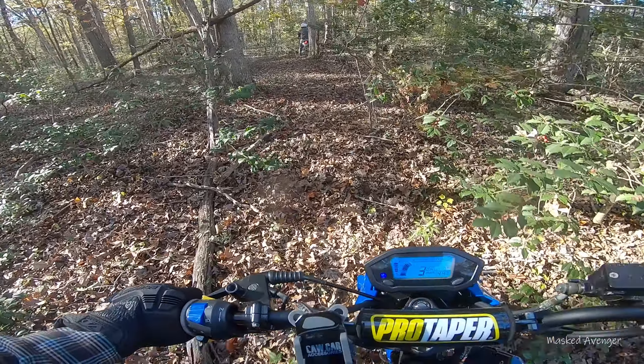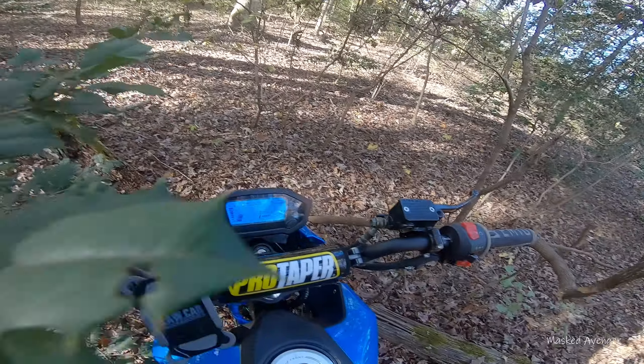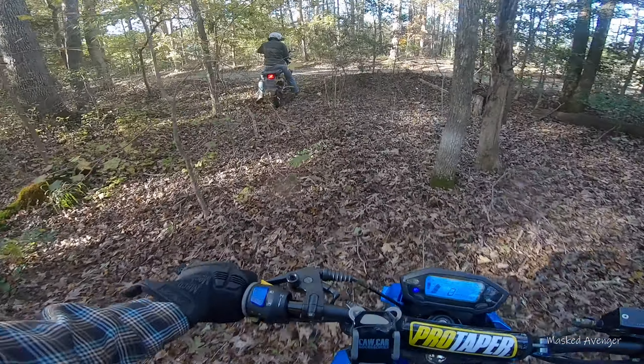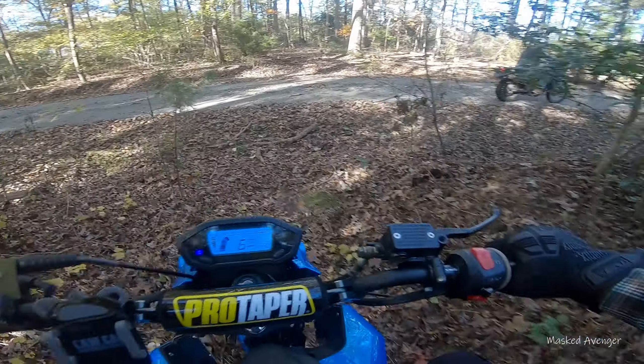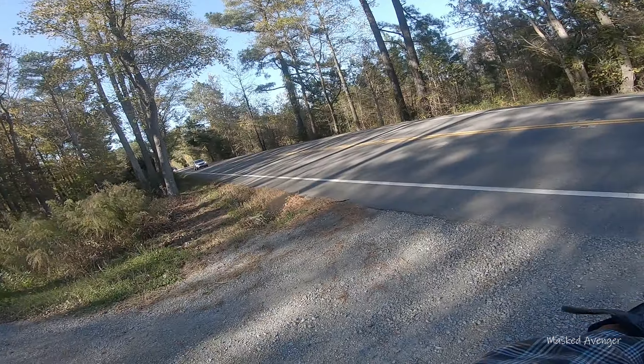Almost lost it there on that wet tree. No — holly bush! Like Lewis and Clark right now. What's up, thorns? That was fun.